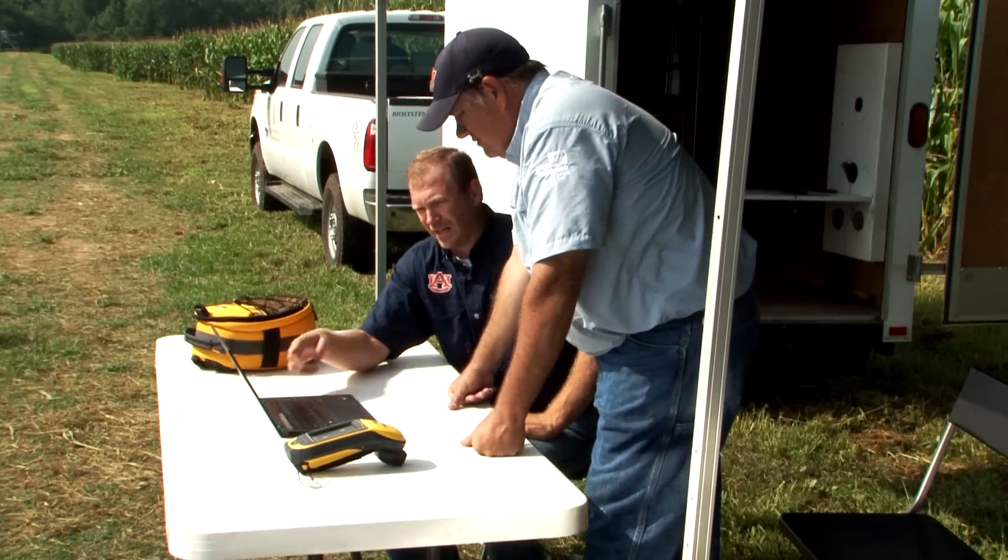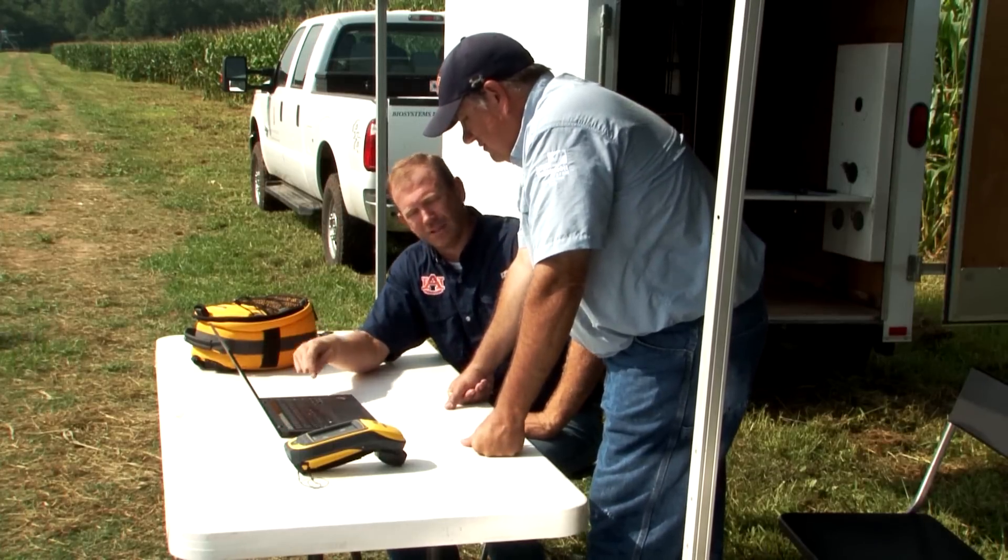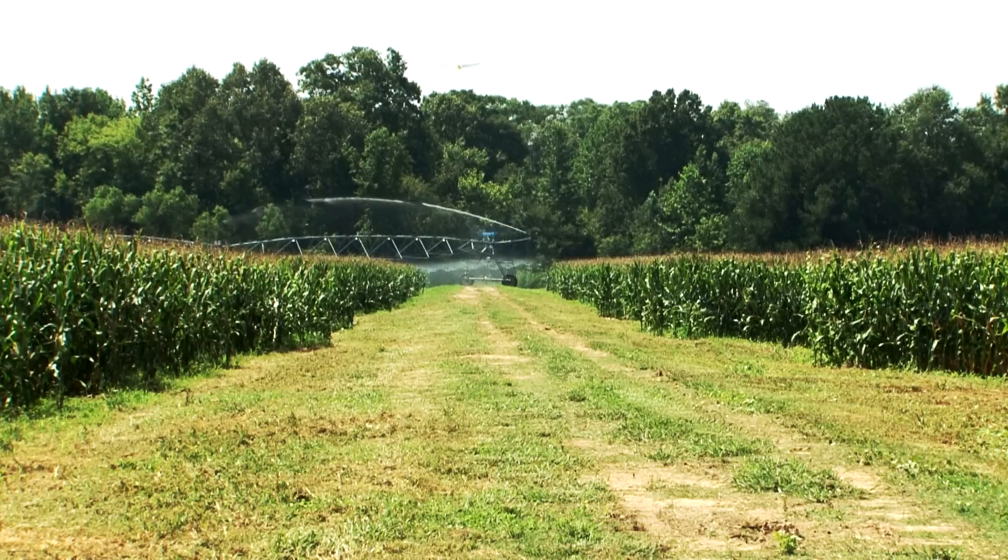The big takeaway is that it's just more information that lets the farmer make better decisions. It reduces the farmer's risk, helps them produce more efficiently and more profitably, and in the long term it helps the economic well-being of our state.